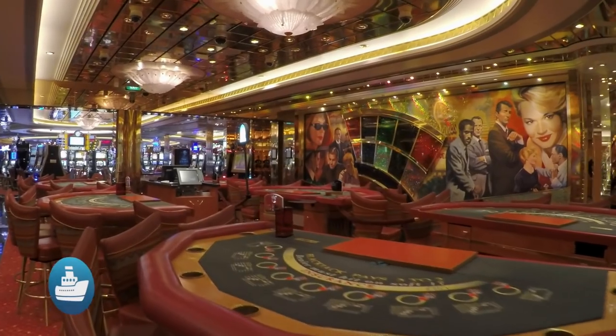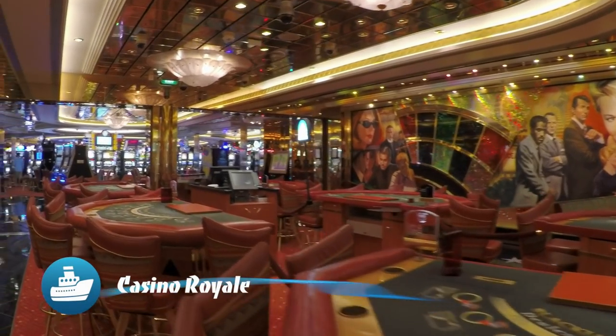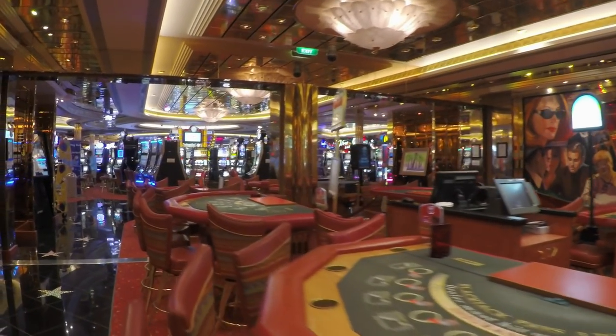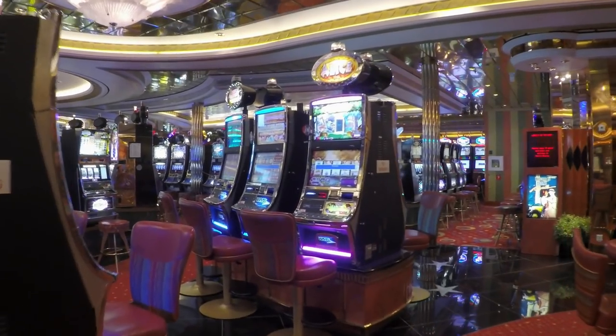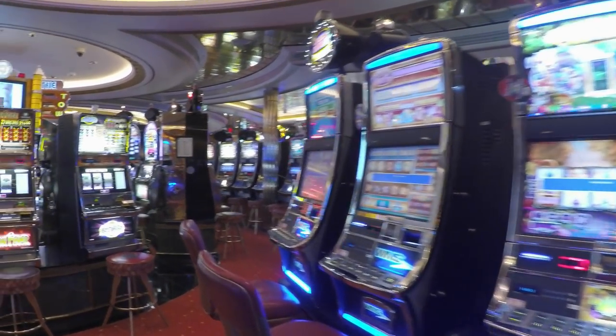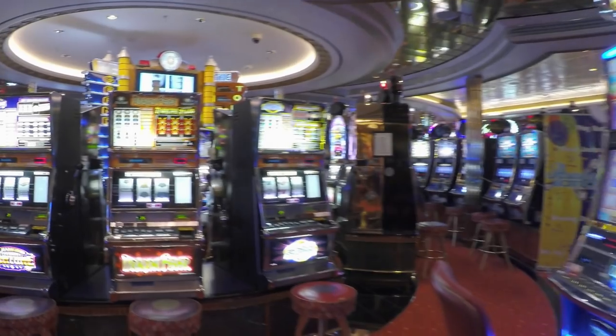Casino Royale is Liberty of the Seas' Vegas — complete with its own bar, traditional tables, slots, and Vegas-inspired art. Casino Royale is chocked with gaming goodness.